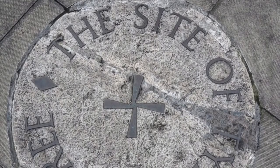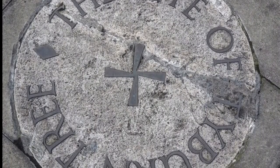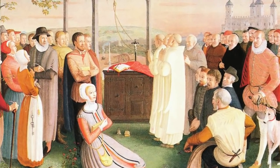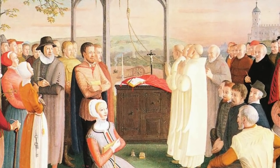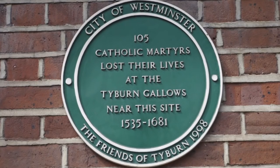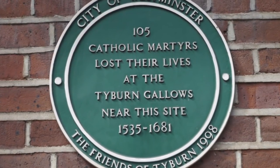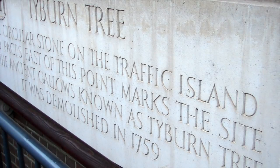The execution site continued to be used until the last execution was carried out in around the end of 1783. The executions were huge spectacles, and at one point the stand collapsed, such was the size of the crowd witnessing the proceedings, and dozens were injured and killed. The wealthy even paid to sit in the stands to watch the executions, to have a view that was not obstructed by anything. Those who owned houses nearby sometimes even rented out window spaces for people who wanted to watch. Executions continued in the 1700s, and there was a long line of famous executions that took place there.